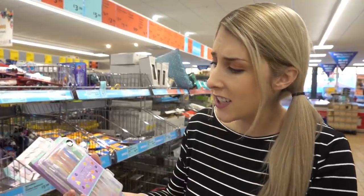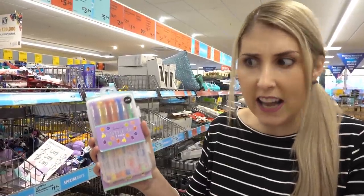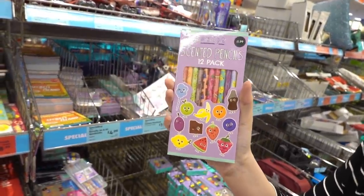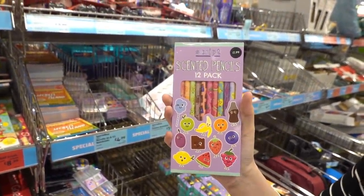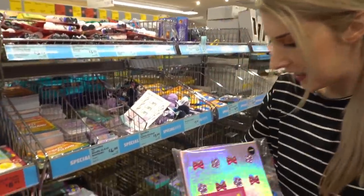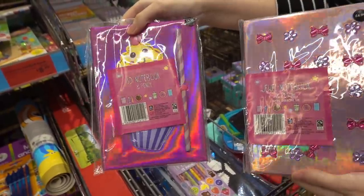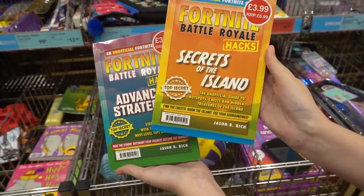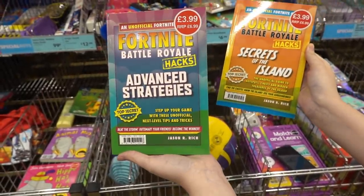They have some really nice stationery in here - very Smiggle-esque. They have a pack of scented gel pens for £1.99, a 12-pack of scented pencils also for £1.99, and some notebooks for £4.99. They also have unofficial Fortnite hack books - you can choose from Secrets of the Island and Advanced Strategies.